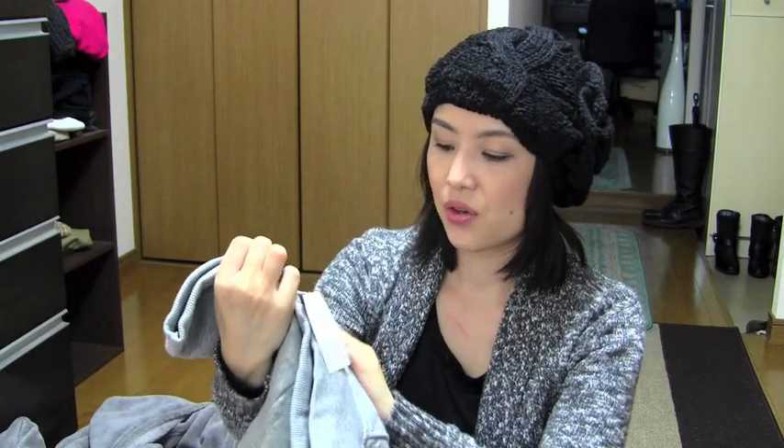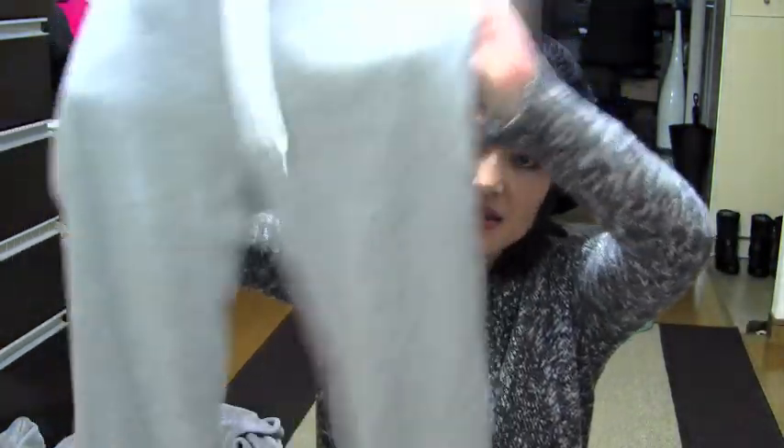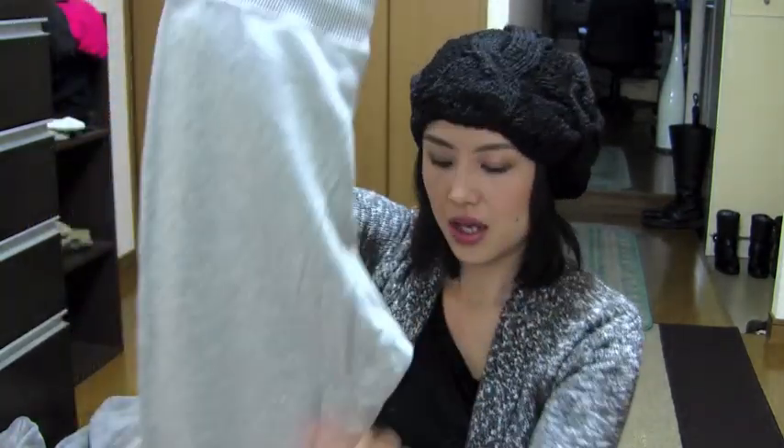And next thing I got is just simple gray sweatpants, size 38, and it was $15. Because I'm going to start taking a yoga class from next Sunday. I was going to buy yoga pants, but I don't know if I can continue doing that yoga class — I don't know if I like it or not. So even if I don't do yoga, I can still wear this as pajamas or when I go running or walking. Any kind of situation I can use these sweatpants. I'm excited for that class too.